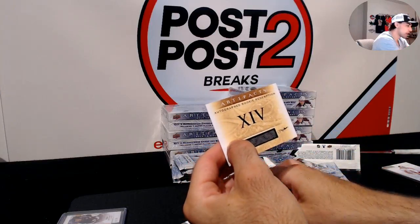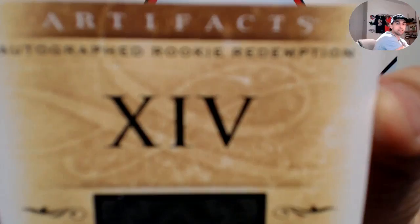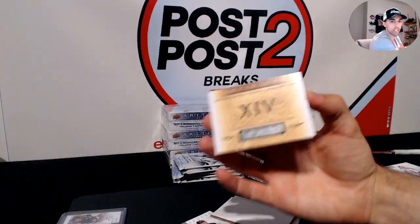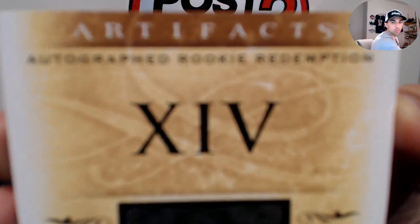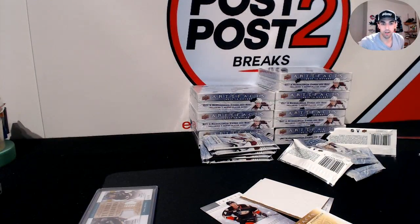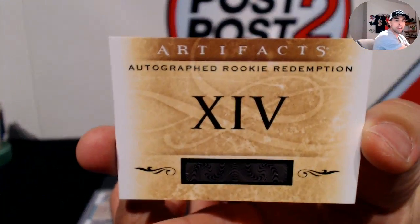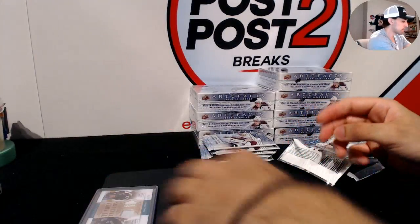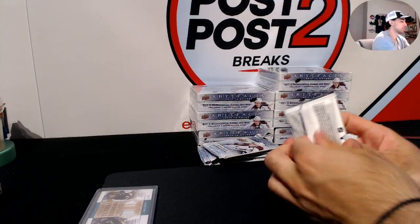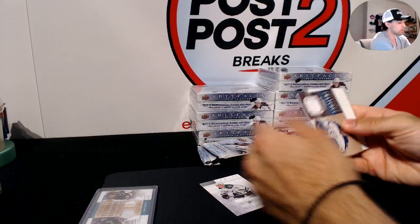We have an autographed rookie redemption XIV. Checking the checklist — XIV is Damon Severson for the Devils. That would be nice if Upper Deck could fulfill that one. We hit the Pastrnak one in the first case, so I feel like Upper Deck would probably do something about that — it's a big hit.